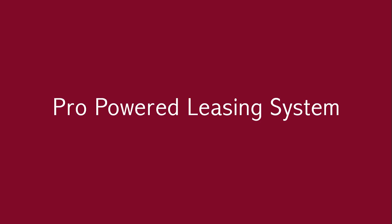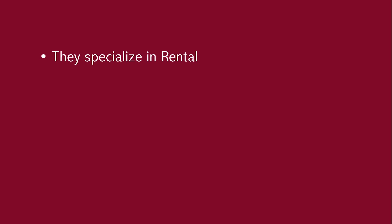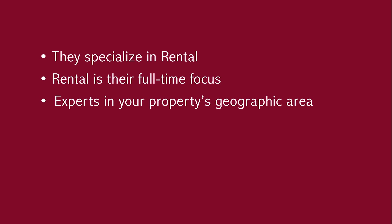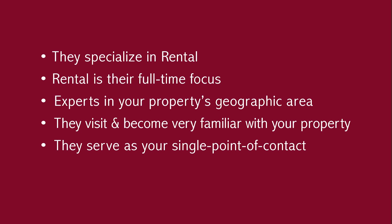Our process for leasing your property is called our Pro-Powered Leasing System. We call it that because at the core of that system is our leasing professionals. Every property is assigned to a dedicated leasing professional. Each assigned agent meets the following criteria: they specialize in rental, meaning they are not selling homes and doing this on the side — rental is their full-time focus. They are experts in your property's geographic area, they visit and become familiar with your property, and they serve as the single point of contact for you during the entire leasing process.